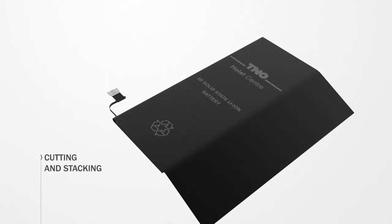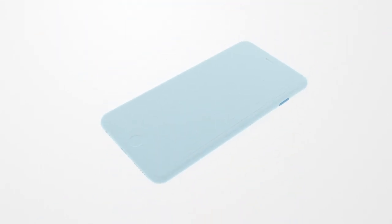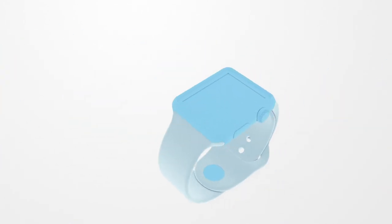Depending on the target application, the battery foil needs to be cut and stacked into a pouch of appropriate size.